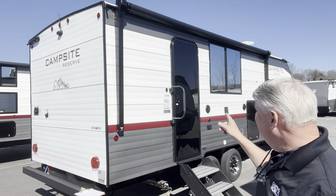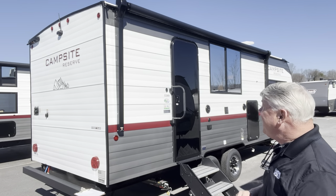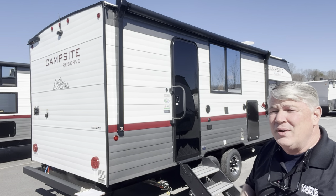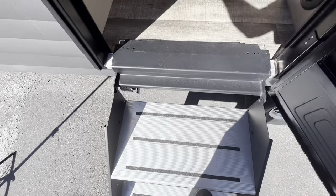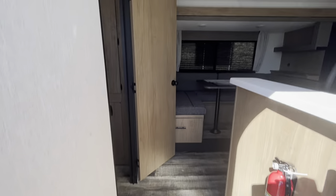This one here is the 2024 Campsite Reserve 23CC. I'm not really sure what CC stands for but we're going to jump inside and check it out. First thing I like right here is check out these Lippard solid steps. Look how wide that step is on the top — very nice for getting inside.